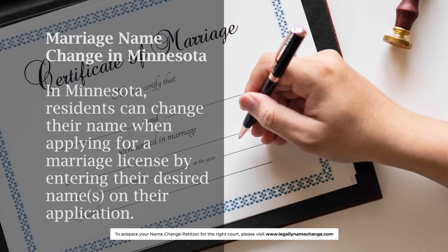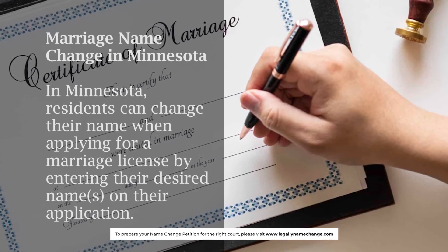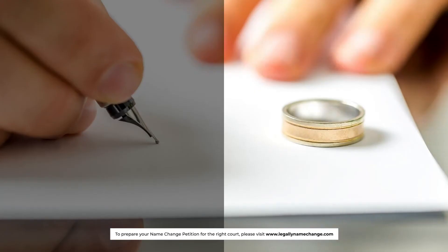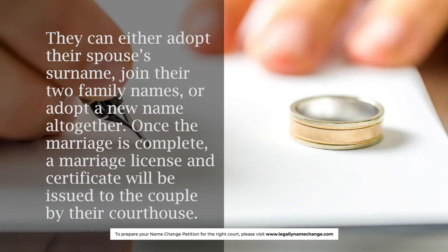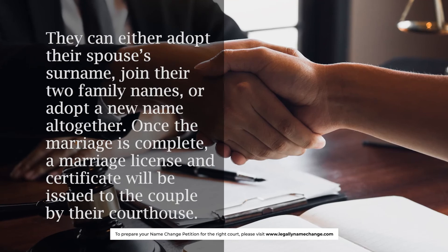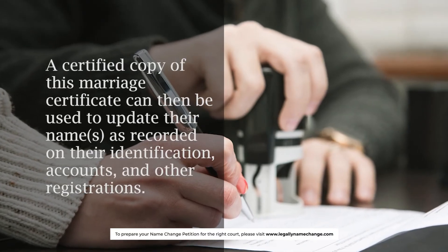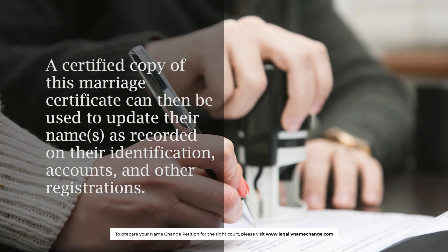Marriage name change in Minnesota: Residents can change their name when applying for a marriage license by entering their desired names on their application. They can either adopt their spouse's surname, join their two family names, or adopt a new name altogether. Once the marriage is complete, a marriage license and certificate will be issued to the couple by their courthouse. A certified copy of this marriage certificate can then be used to update their names as recorded on their identification, accounts, and other registrations.